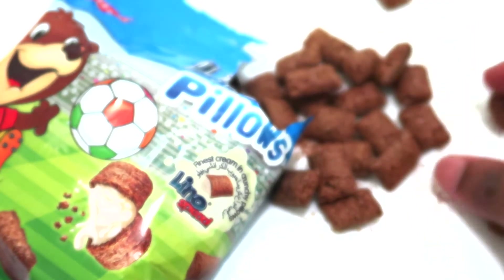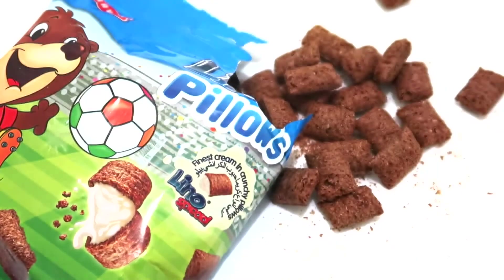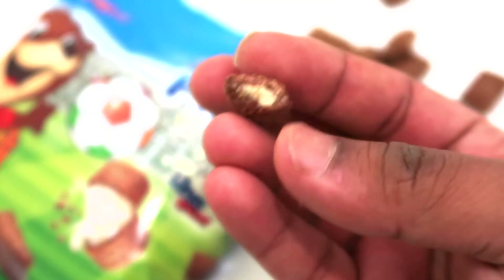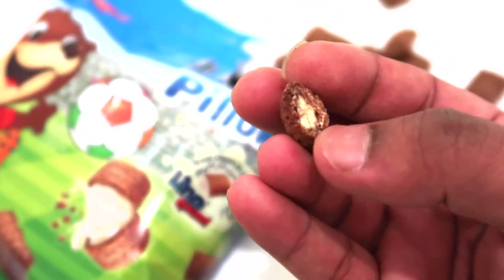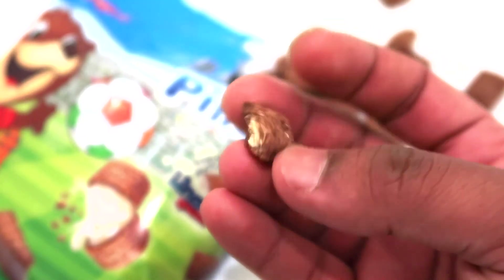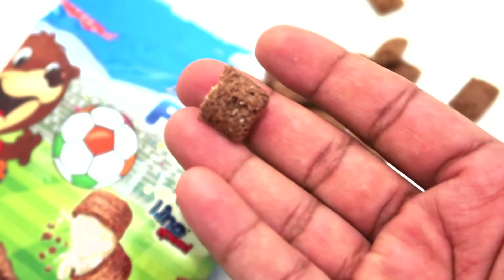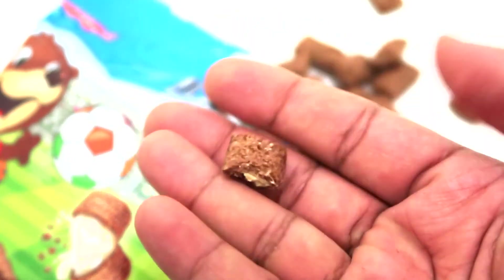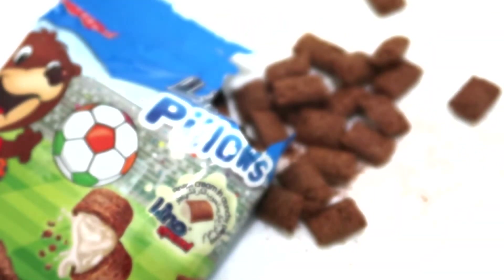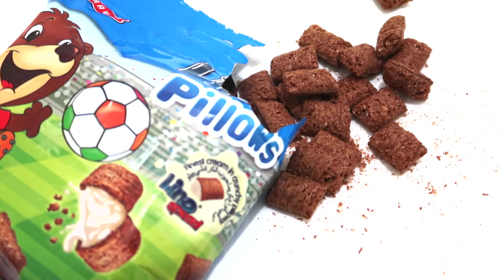It looks chocolate, it's brown. So let's give it a try. As you can see there's like some sort of milky cream in the middle and it's covered with cereals. It tastes like strong crunchy cereal, not very sweet, and the cream inside is kind of chewy as well — crunchy.